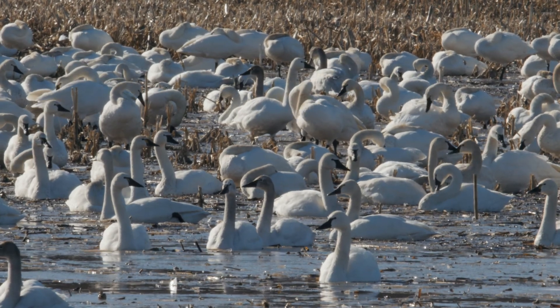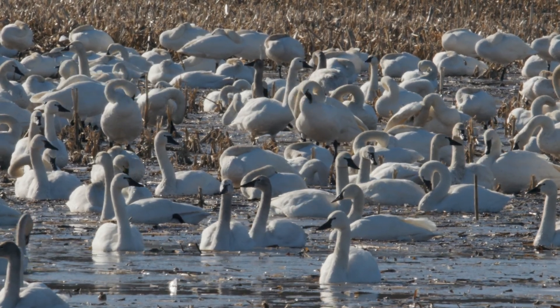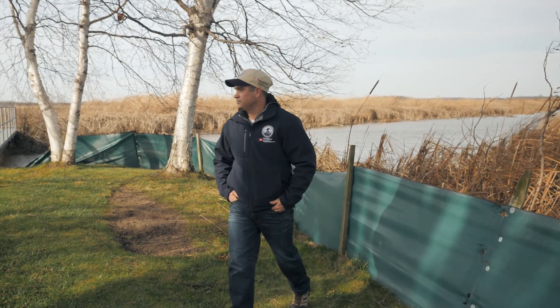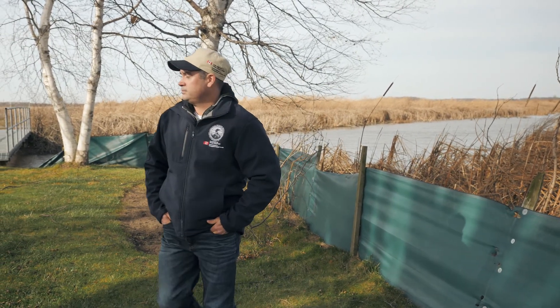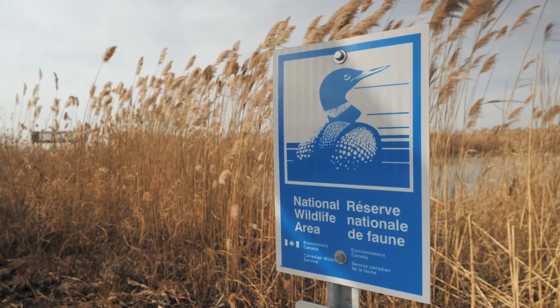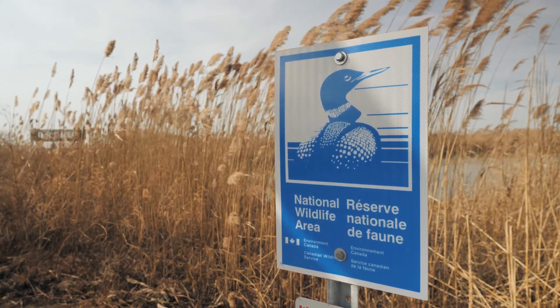This is the Big Creek National Wildlife Area. This National Wildlife Area was established in 1973, part of the Protected Areas Network of Environment and Climate Change Canada. It was established under the Canada Wildlife Act to protect migratory birds, wildlife, and habitat. The Big Creek National Wildlife Area is one national wildlife area of 55 across Canada.